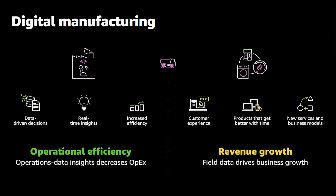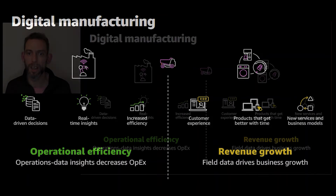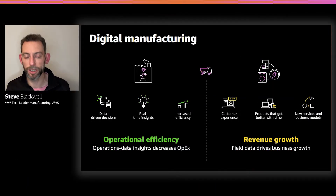If we look at manufacturing today and the trends going on — whether we call it Industry 4.0, the industrial internet, or digital manufacturing — we're seeing focus in two main areas. The first is within the four walls of the factory, driving operational efficiency by taking data from enterprise applications, shop floor systems such as MES or PLCs, and bringing that data together in a data lake to get real-time insights through analytics and machine learning.